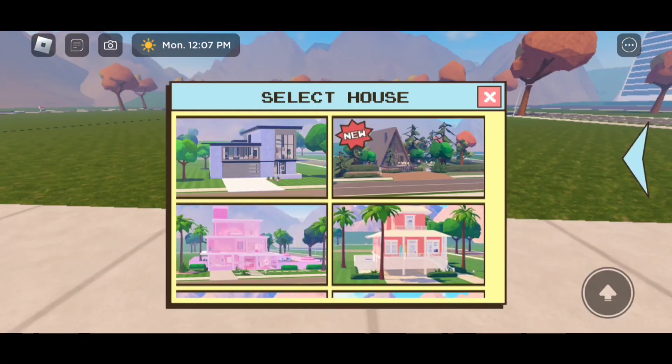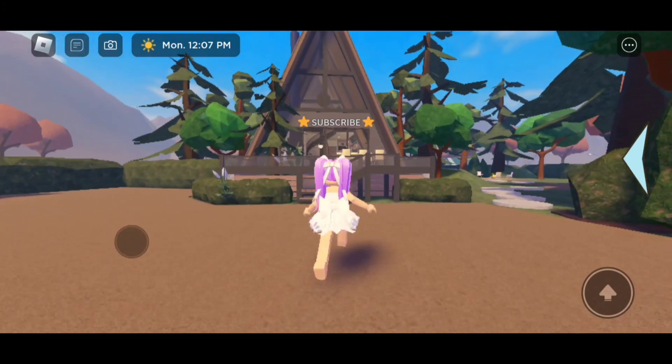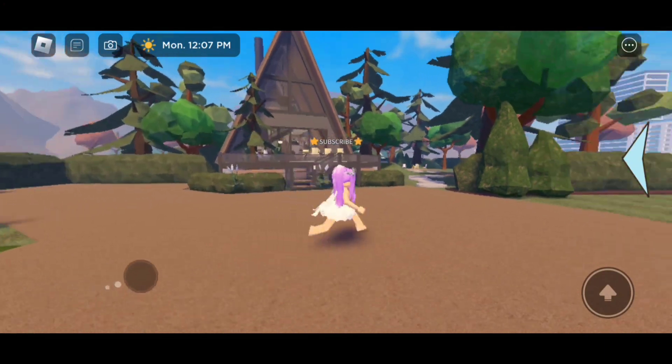Now it looks like with this update we got a new cabin. I'm going to show you guys how the cabin looks. So there is how it looks — this is the outside of it. It's really pretty.